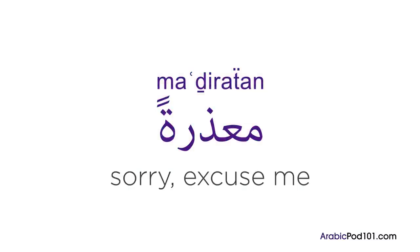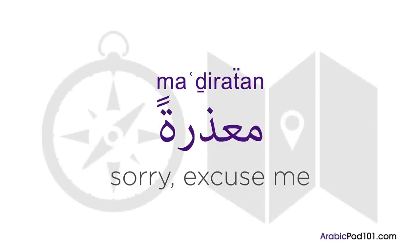Imagine you're on the street and you want to stop someone to ask them for directions — what do you say?